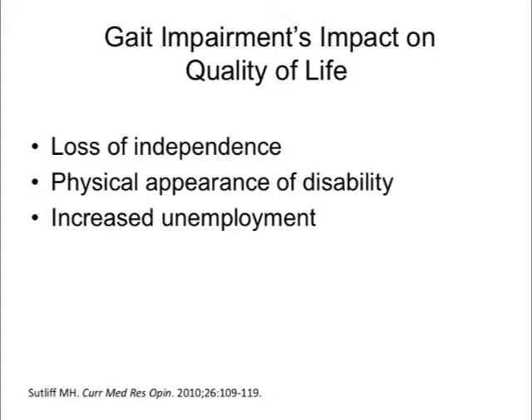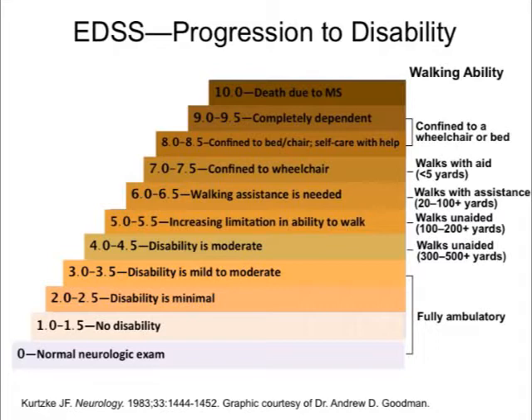The EDSS, or Kurtzke scale, has been used for three decades in MS research and has been adapted for use in clinical trials. A key point is the prominence Dr. Kurtzke noted for walking disturbance in MS symptomatology. From EDSS levels four through seven and a half — a large portion of his scale reflecting day-to-day functioning — walking impairment holds a very prominent place.